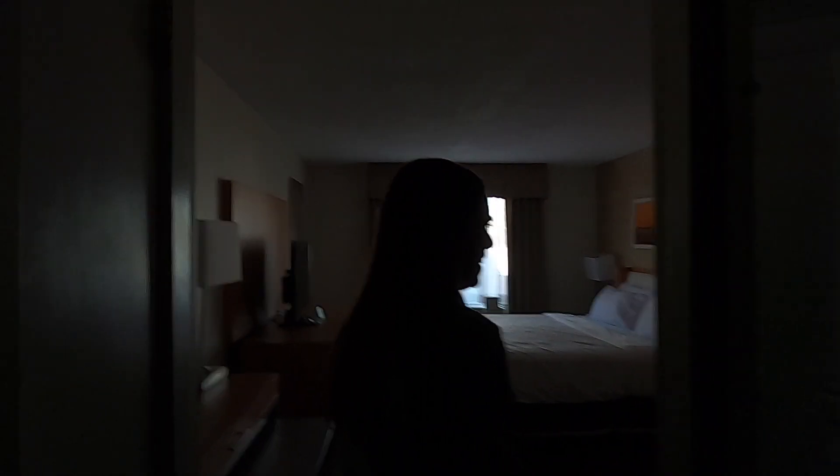I hate walking into a dark hotel room. First step: find the lights. In this segment of the vlog, this is Jake and Melissa getting oriented to a hotel room without eyesight.